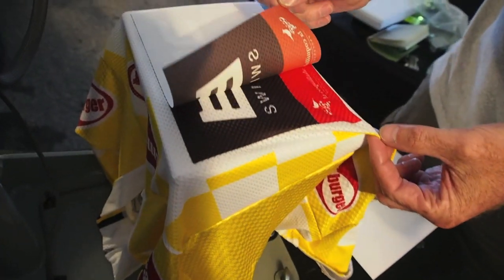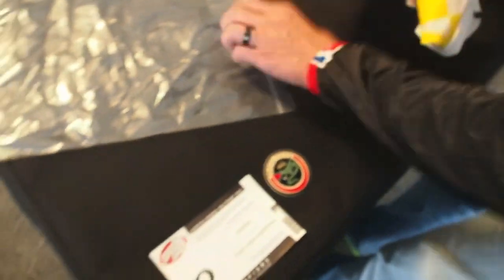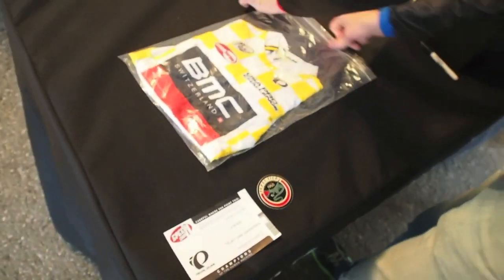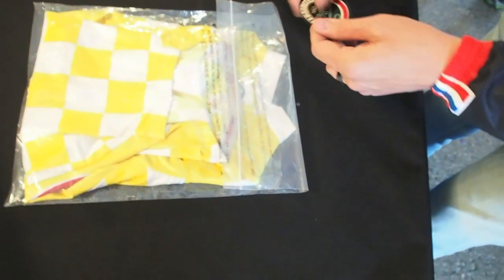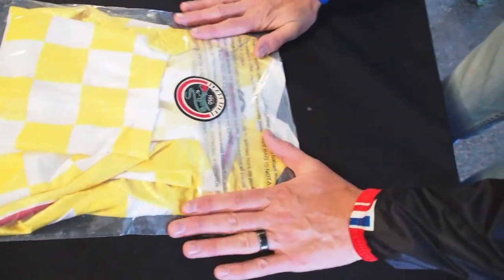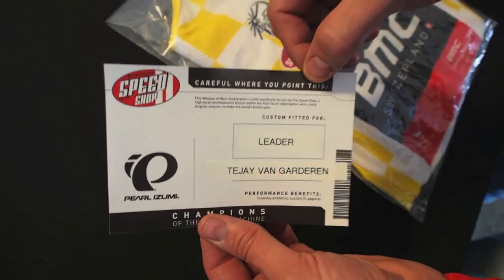We're going to go from a race jersey to a race jersey for tomorrow's stage. I'll take this jersey, put it into a plastic bag so it doesn't get damaged, wet, or dirty for tomorrow's stage. Close up the bag, throw a little Pearl Izumi sticker on there to seal things up, and then we label it with the rider's name and which classification he is, just for a little added touch.